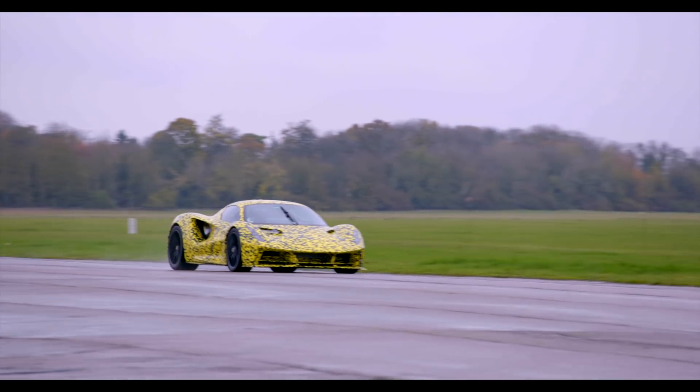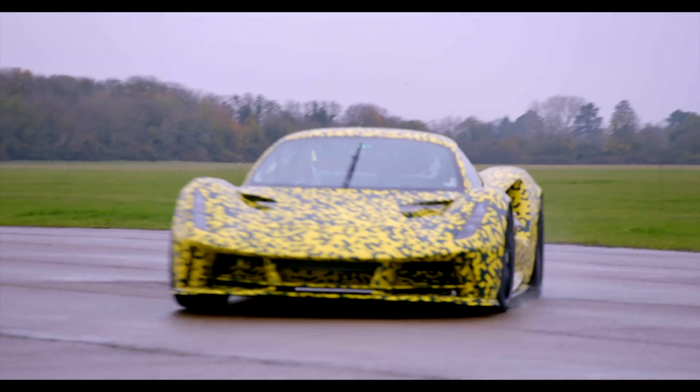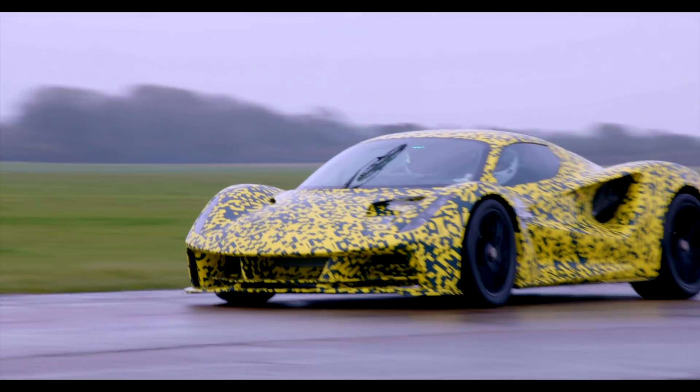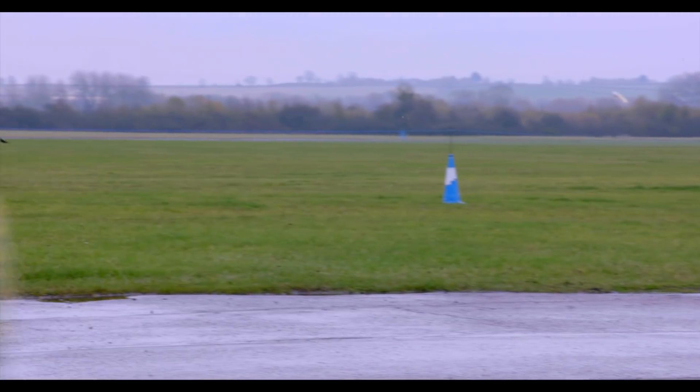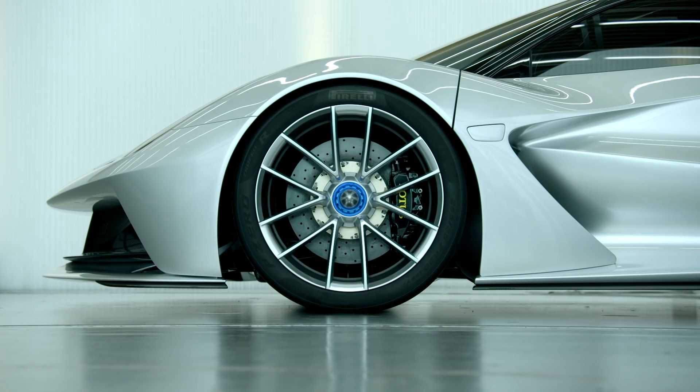These are the first pictures of the Evija in action on a test track. While it's still being tinkered with, it's in camouflage paint. But the new poster child for Lotus isn't just a pretty picture — the Evija will have some truly astonishing abilities under the hood.